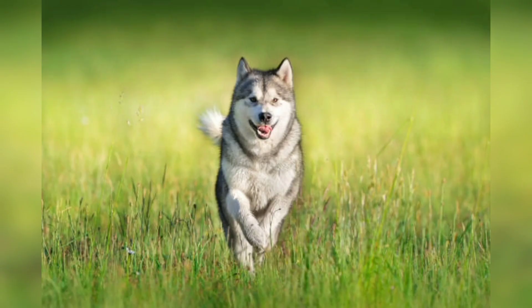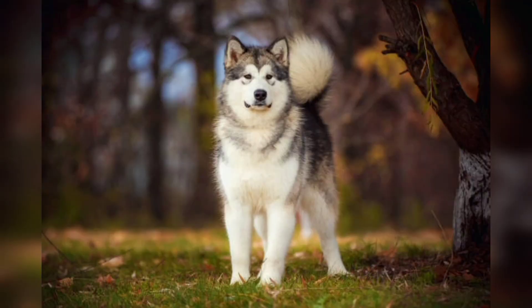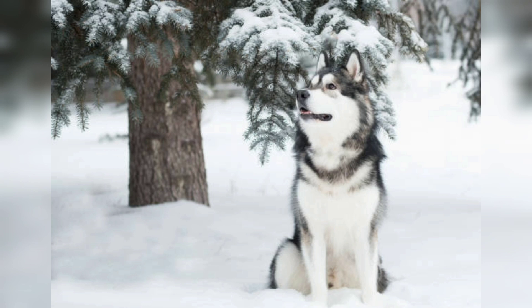Engaging in dog sports like skijoring or weight pulling can also help fulfill their exercise requirements. Training should begin early with lessons to establish boundaries, reinforce obedience, and prevent the development of undesirable behavior. Positive reinforcement techniques should be applied.